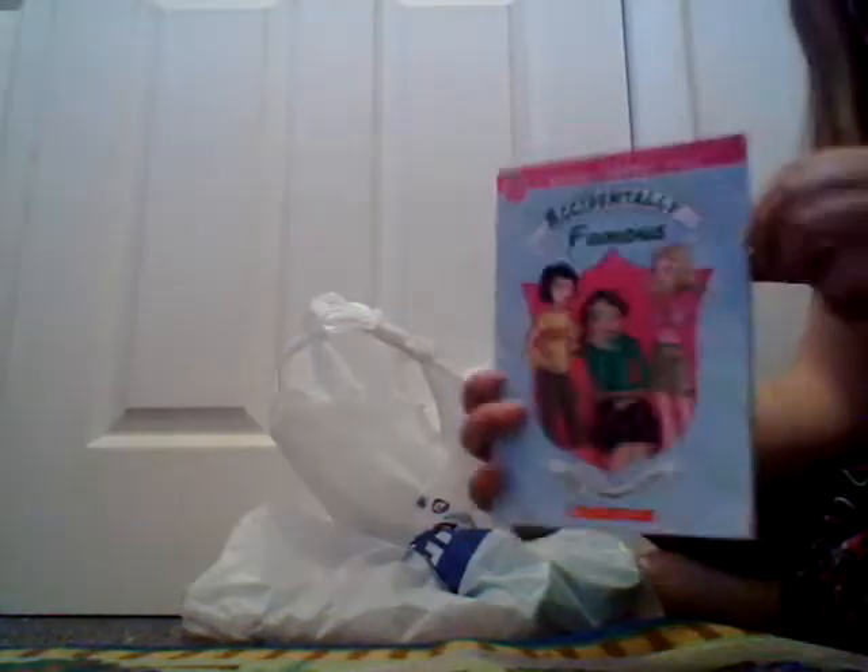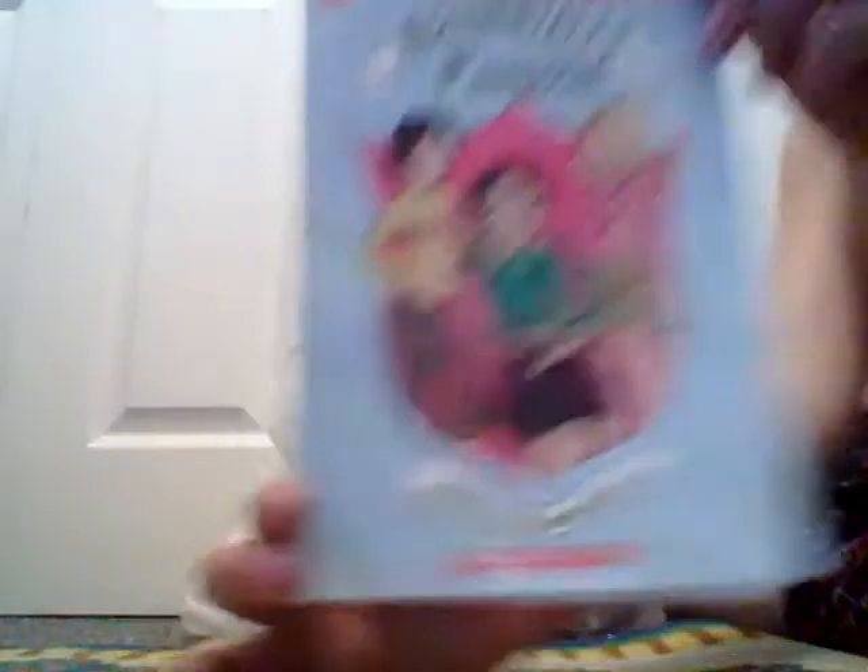Let's check out the other book I got from there. This one I've never heard of before — it's a Candy Apple book by Lisa Papadermalich. I'm not sure how to say that, I'm very sorry. But it's Accidentally Famous. I don't know, I just thought I'd give it a try. There's also Making Waves, The Sister Switch, Accidentally Fabulous, and Confessions of a Bitter Secret Santa. This one was probably 99 cents too. It's bigger than the other one, and Accidentally Famous just sounded interesting to me so I went ahead and picked it up.